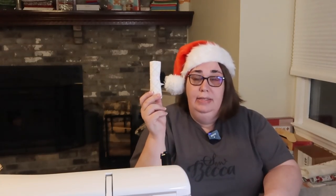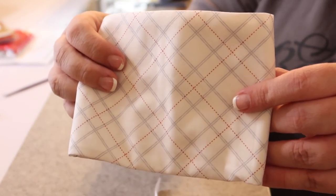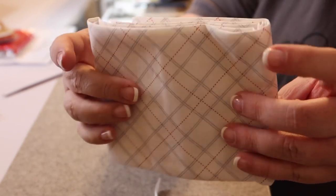Our bonus fat quarter is from Henry Glass Fabrics. Taking it to a close-up view — this is what the print looks like. I think it works really well as a blender. Not sure what I'm going to do with it, but I'll put it in my stash for when I have a use for it. Really cool print — I like it.